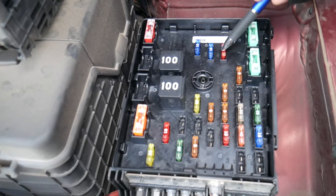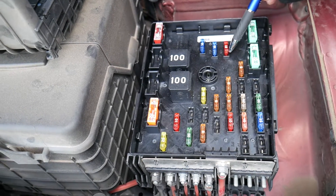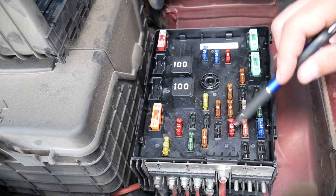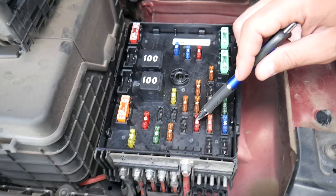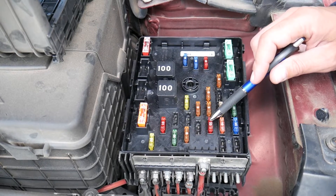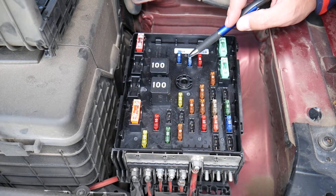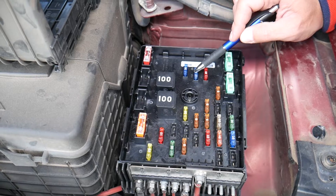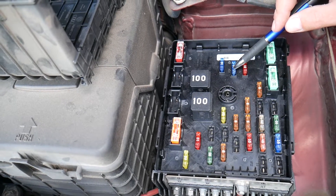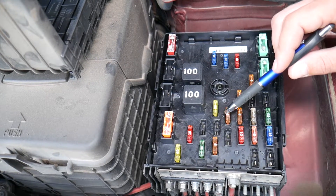The first fuse to check is fuse number 10 — a 10-amp fuse, though in some cases it could be a 5-amp — this is for the engine control module. Then go to fuse number 13, which is another 10-amp fuse; in some cases you may have a 15 or 30-amp depending on the configuration. Some of you will also have fuse number 14 to check. Fuse number 15 is very important — it covers the fuel pump and the engine management system — and it can be a 5-amp, 10-amp, or 15-amp fuse.